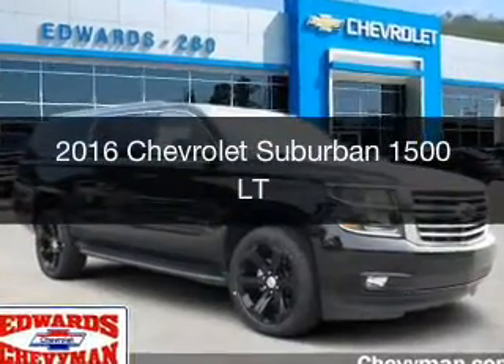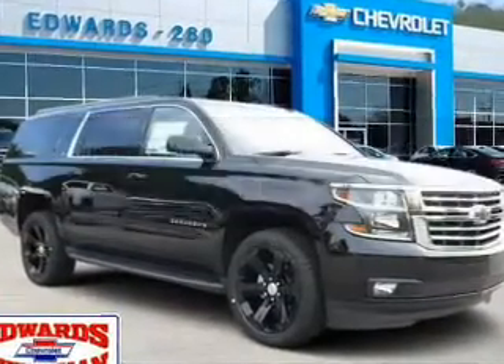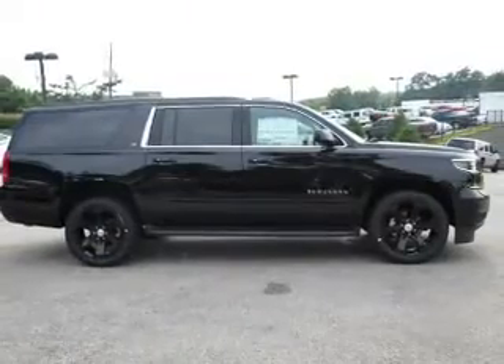This could be the vehicle you're looking for. It's powered by rear wheel drive, engine, and an automatic transmission.